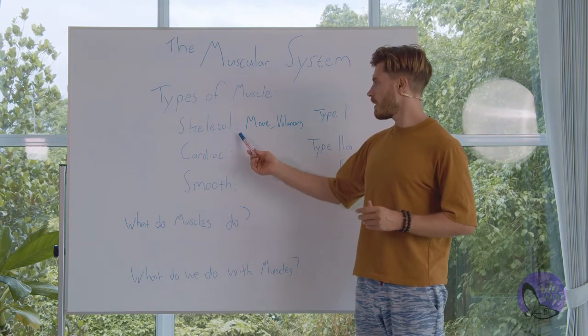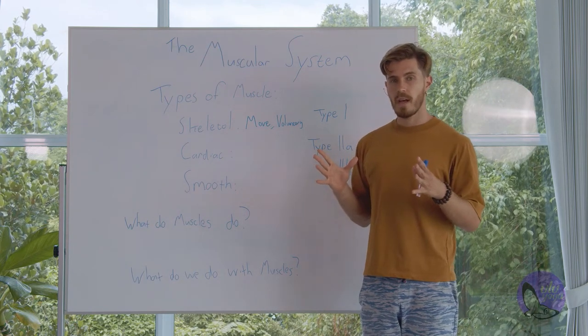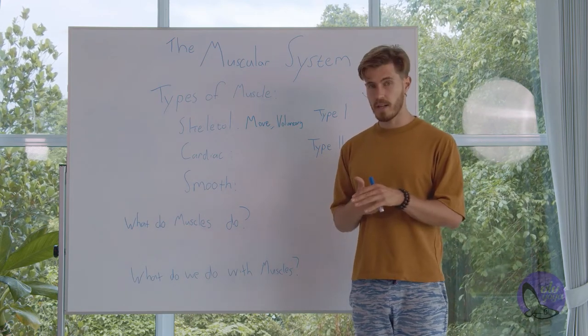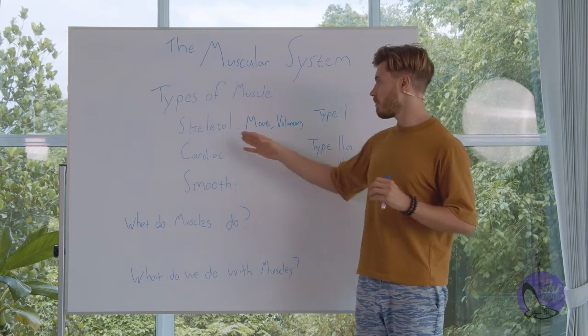Skeletal muscles are very fibrous. They have interweaving, crossing types of fibers and they are very strong — used for resistance, used for posture, and most of all for movement.